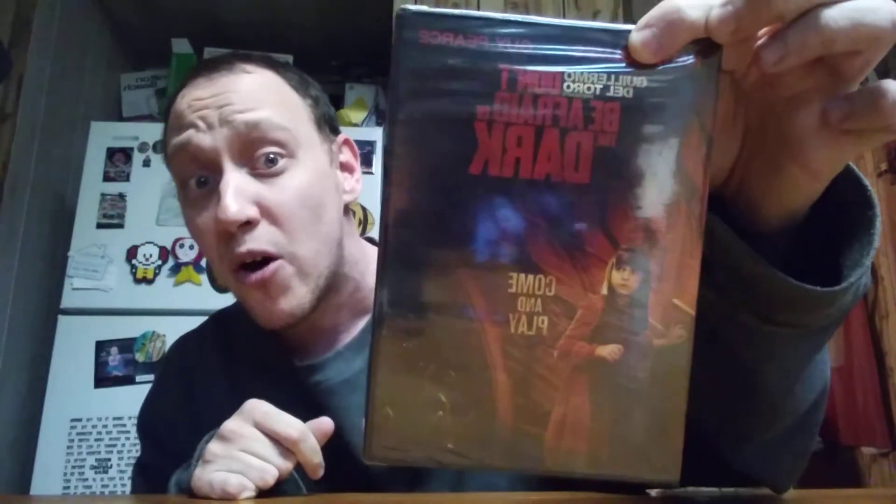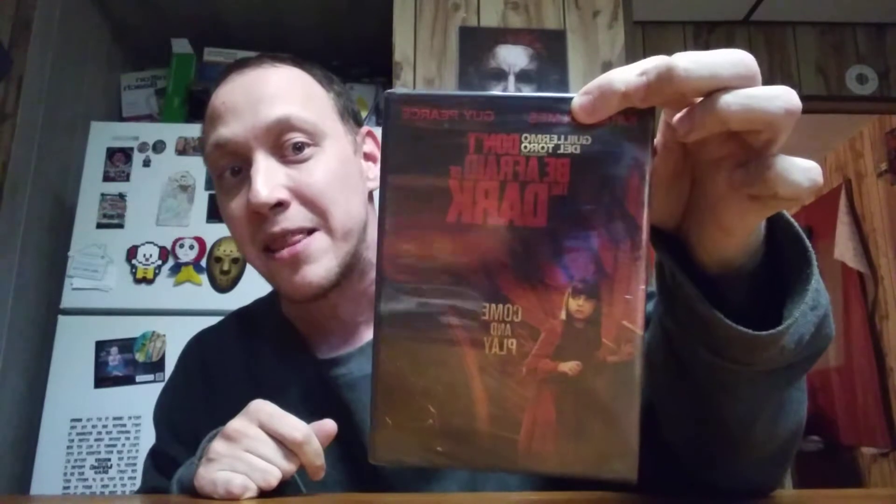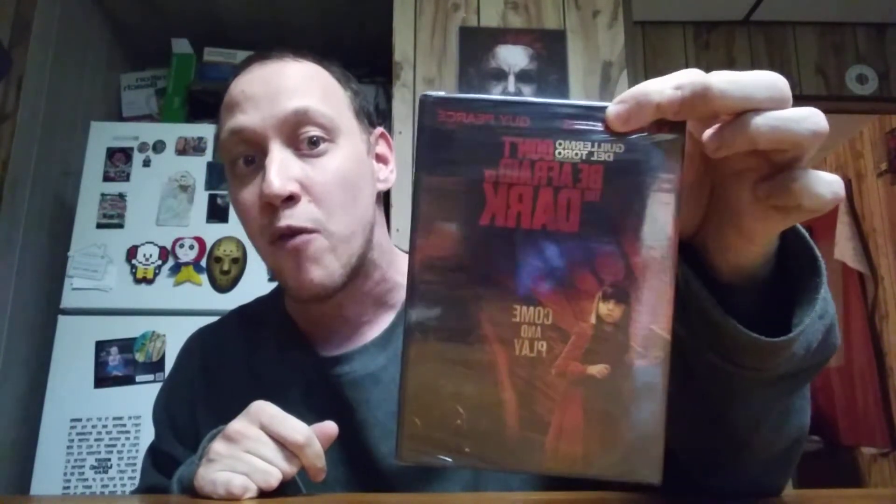The next one is Guillermo del Toro's Don't Be Afraid of the Dark — one I've been looking forward to. This is Katie Holmes and Guy Pearce. I saw the previews when they first came out but never got to see the movie. I haven't honestly seen a lot of del Toro's stuff, but the preview looks really haunting and creepy. This also includes a three-part making-of documentary as well as extra features. I'm actually pretty excited to get this one — if I saw this in a store for $3 I'd pick it up, so having it in my collection is worth it.